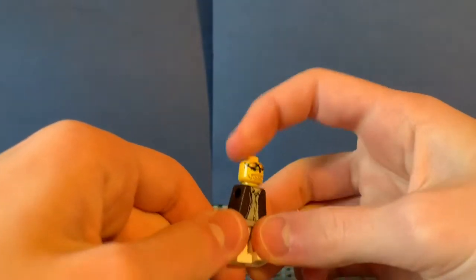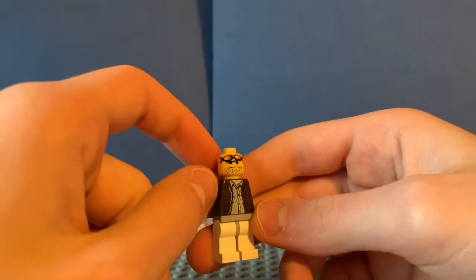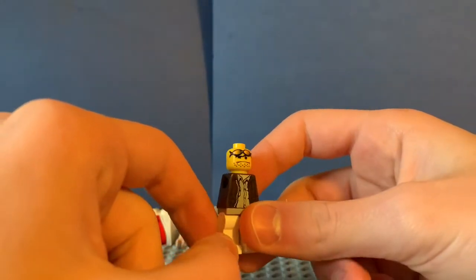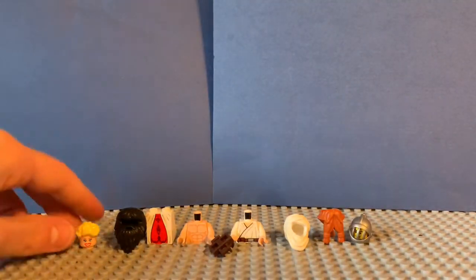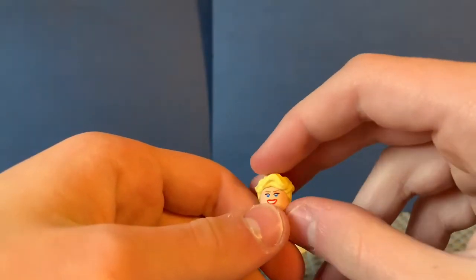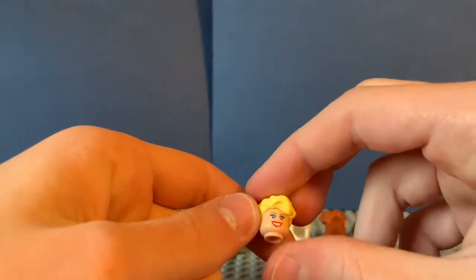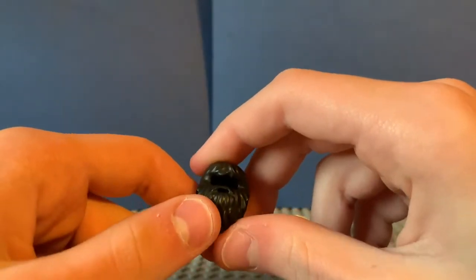The next one brings me back to my childhood — a Clutch Powers minifigure. I can't remember his friend's name off the top of my head, but I'm pretty sure this is the original face. Just awesome to finally get an official Clutch Powers minifigure. The next one also brings me back — an Indiana Jones female figure piece. I recognize this face and I'm super excited to try and find the rest of her, as it's always been a set I've wanted.